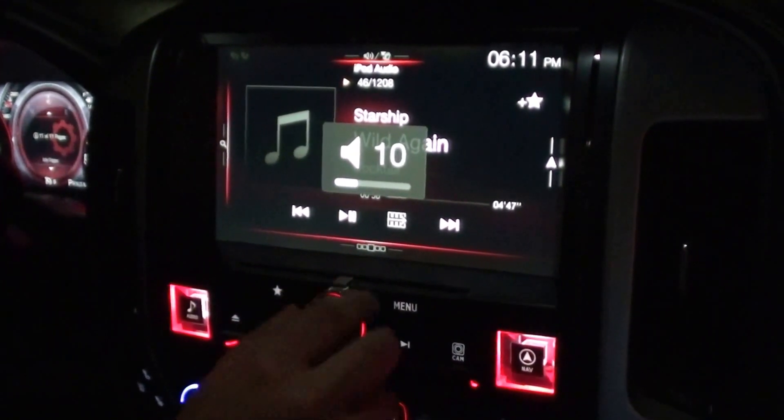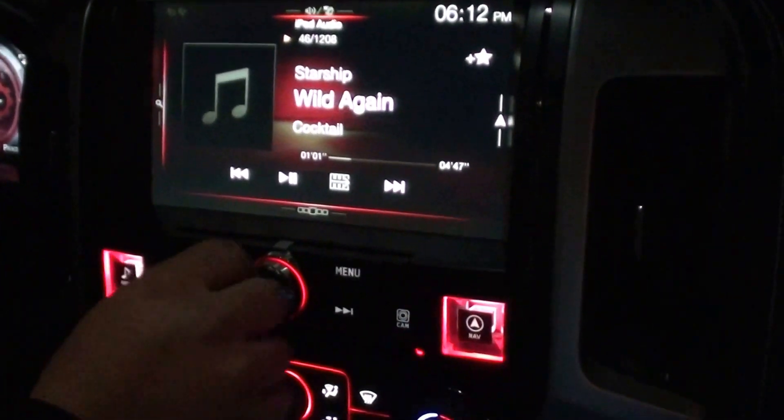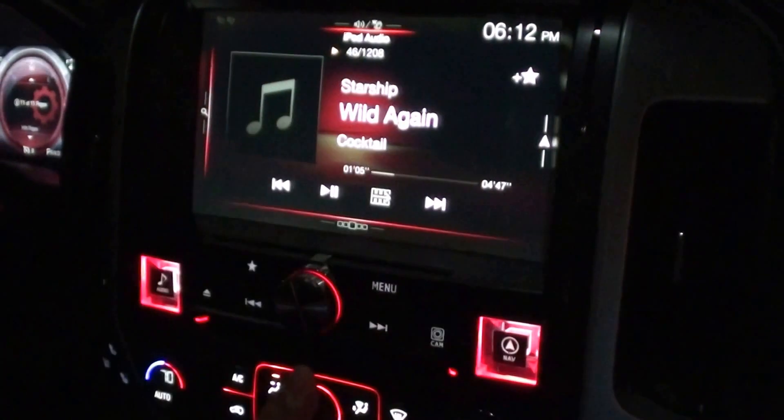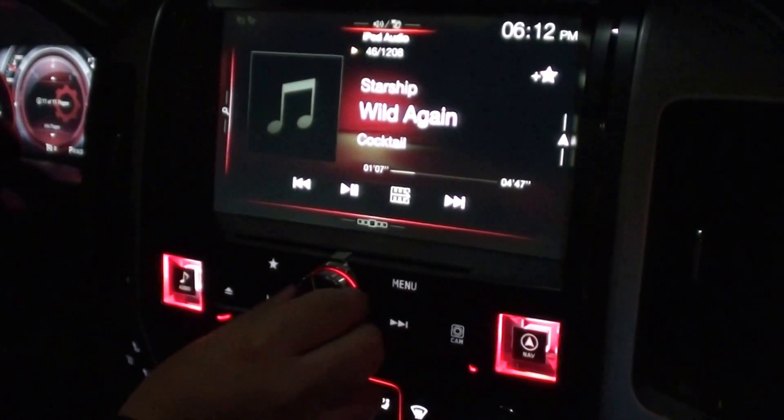In case you're wondering, here's where the DVD and CD slot would be. Pretty much what Alpine made is just this whole new piece here. As you can see, it came out real nice.